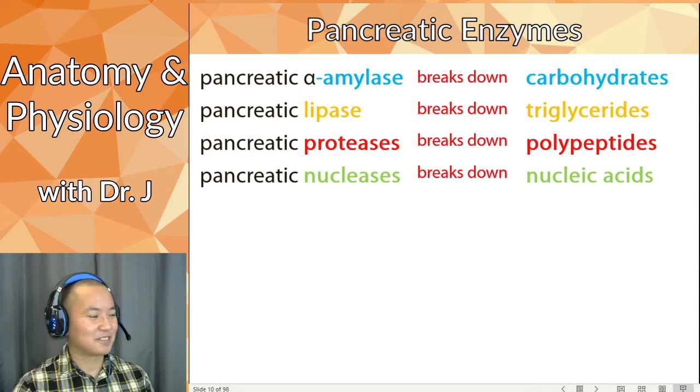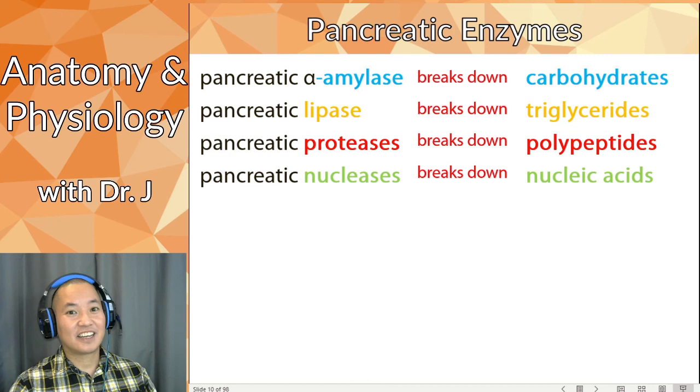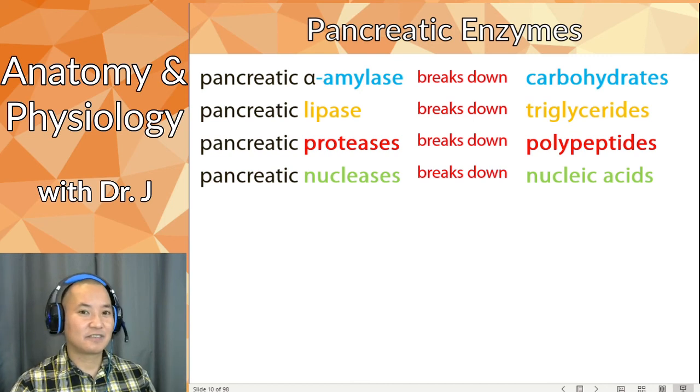The pancreas also has all its endocrine functions as well. Remember, the pancreas makes insulin and glucagon, and also has delta cells and F cells. The pancreas is truly a very vital organ.